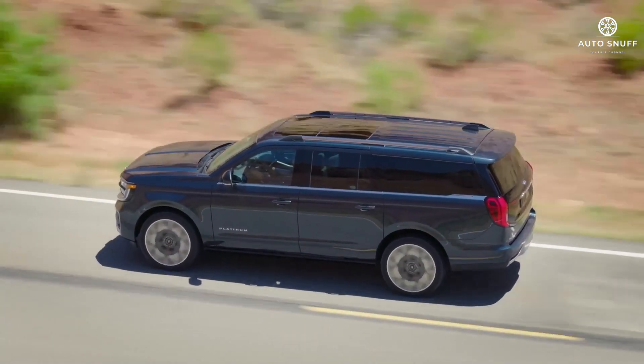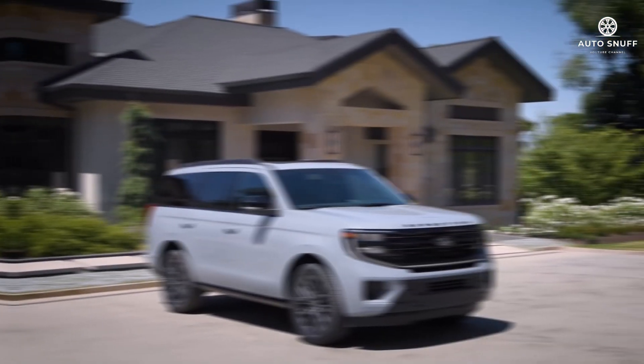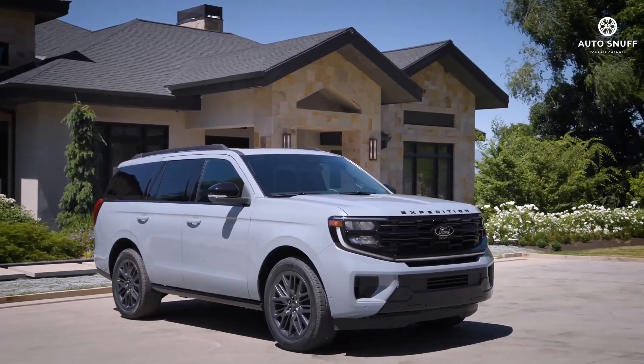The trail turn assist system applies the brakes to the inside rear wheel during sharp, slow-speed turns when the vehicle is in four-wheel drive mode and on soft surfaces.